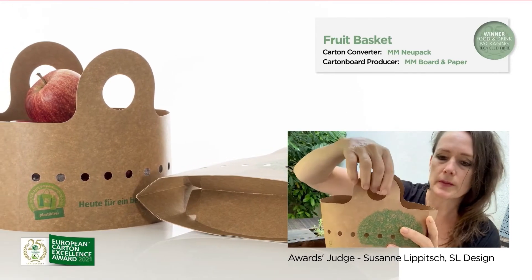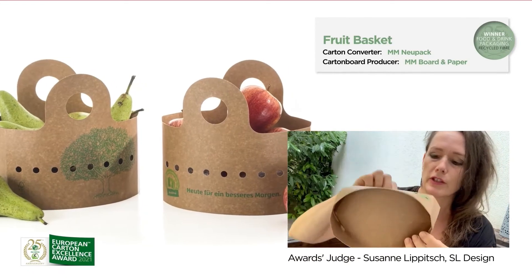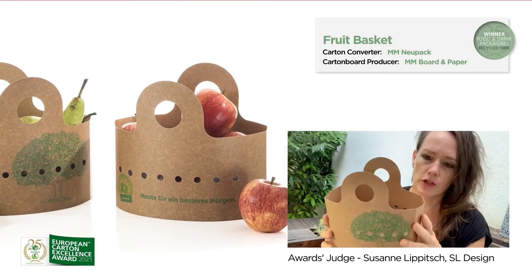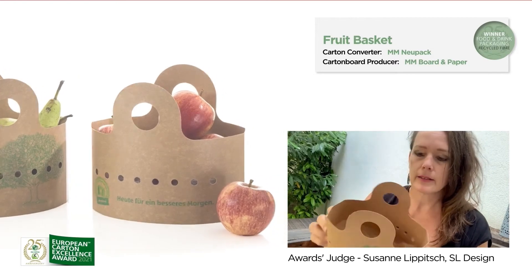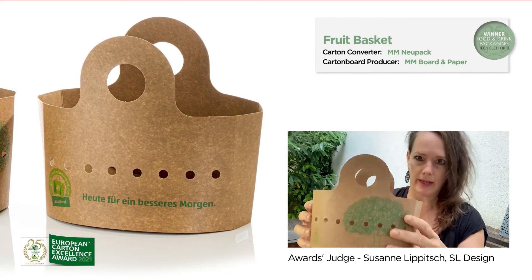The two grip holes invite to touch and the round shape formally resembles a traditional fruit basket, which provides the contents with sufficient air and lets the consumer check the goods. A very clever packaging indeed.